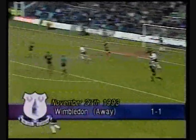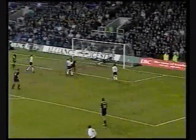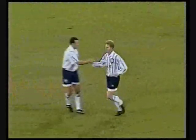Everton on the attack, Hinchcliffe whips the ball in — this is Stuart Barlow. Good headed goal by Stuart Barlow! Stuart Barlow scores for Everton to put them 1-0 up.